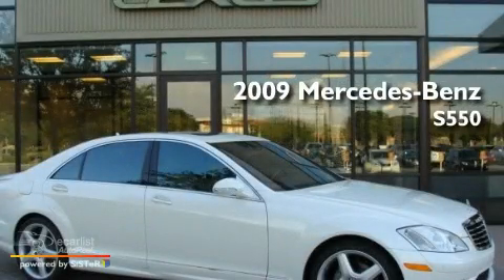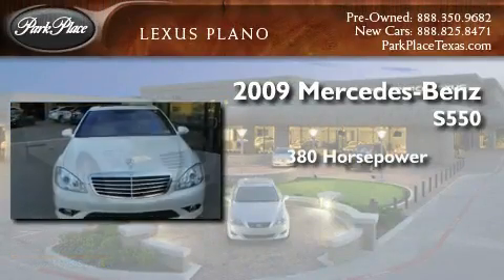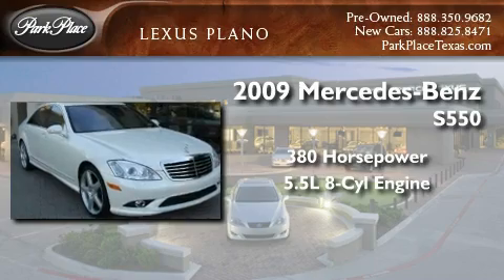This is a 2009 Mercedes-Benz S550. This sedan has over 380 horses and a 5.5 liter V8.